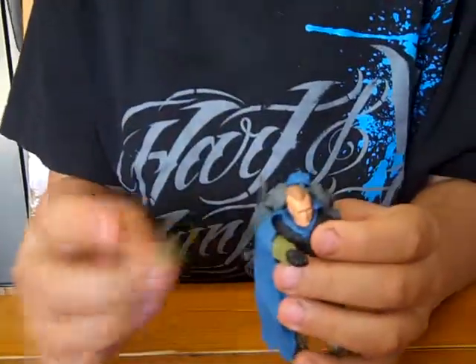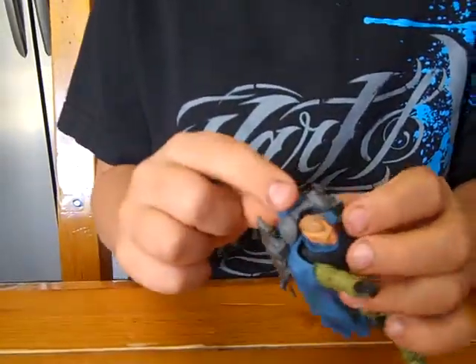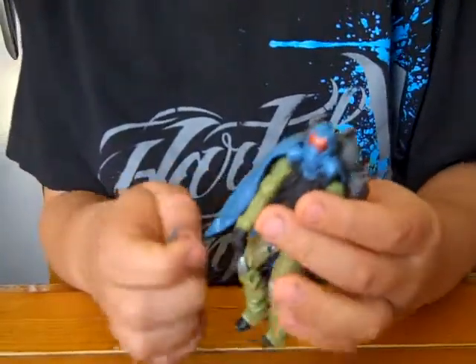He comes with two heads. I like this guy very much. He comes with a gas mask — it's very cool, I like it a lot.